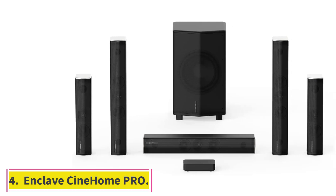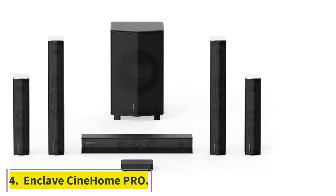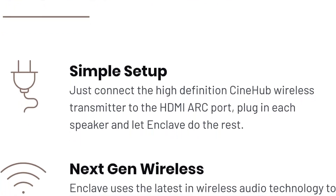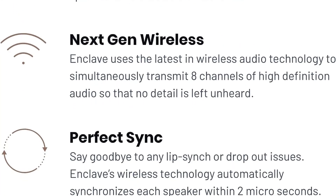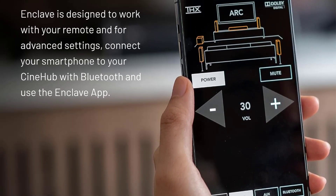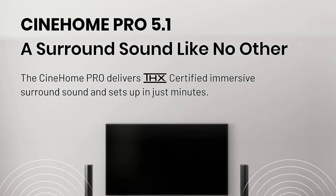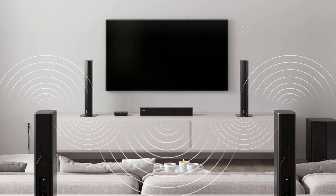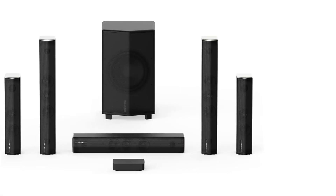At number four: the Enclave Cine Home Pro. The WiSA wireless speaker and audio association technology may not be a huge buzzword in home audio, but it's worth your attention. It allows the transmission of up to eight channels of uncompressed 24-bit/96kHz high-res audio — twice the resolution of CD audio — on wireless frequencies that won't interfere with Bluetooth or your Wi-Fi bandwidth. WiSA audio is so low latency, at 5.2 milliseconds, that it will appear perfectly synced with your TV's picture.